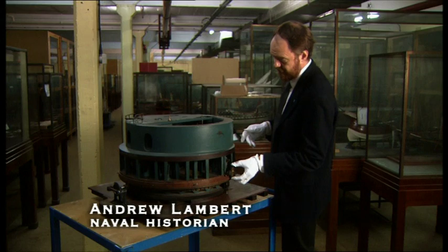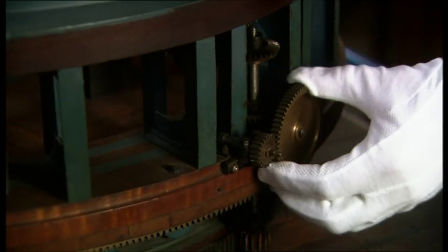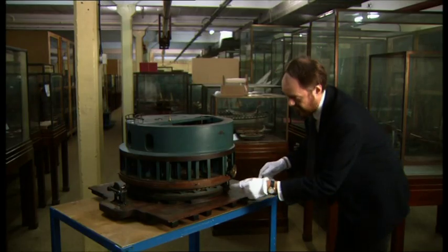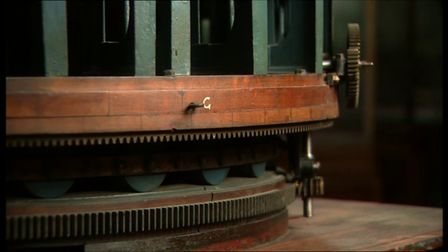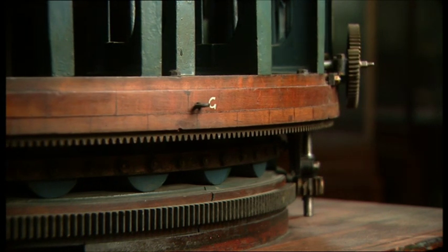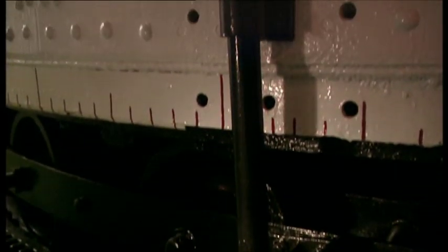The turret could rotate to bring the guns to bear on the target as required, and when not engaging the target, to bring the guns away to be reloaded. You can see here under the turret the roller system, which Coles developed from Brunel's original suggestion, to mount the turret below the deck in a safe place so the rotating mechanism isn't in harm's way.